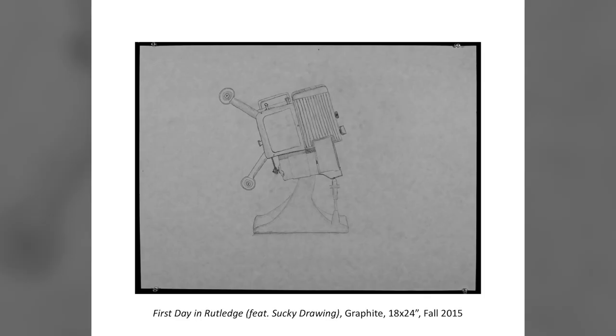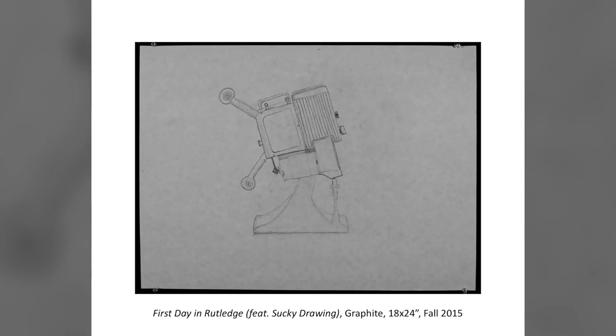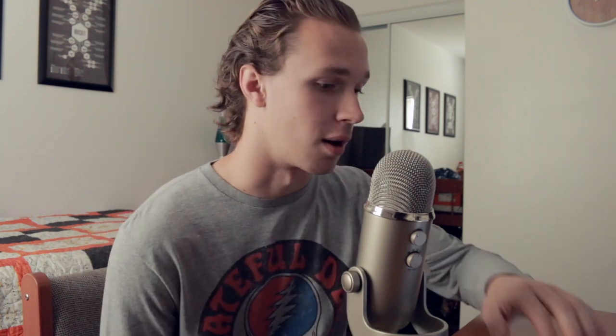My first class in college was an 8am drawing class, and this is what I made on the first day — just a benchmark drawing to show where we were in the process. It's an old projector. Welcome to the world of bad art by Sam. But things got better.